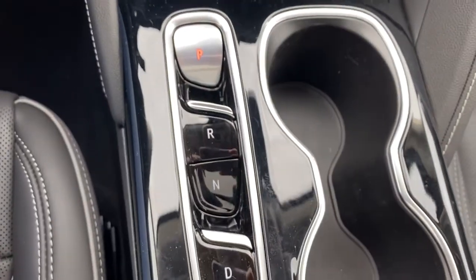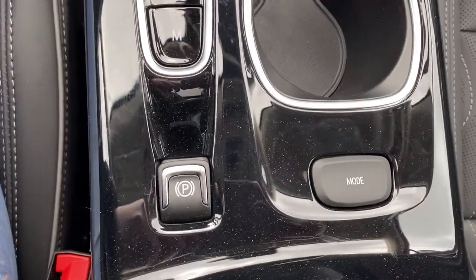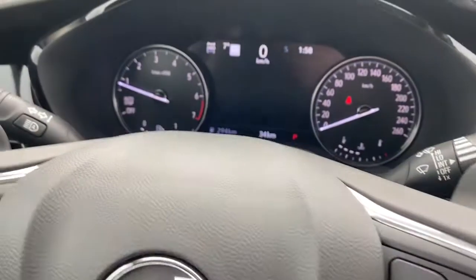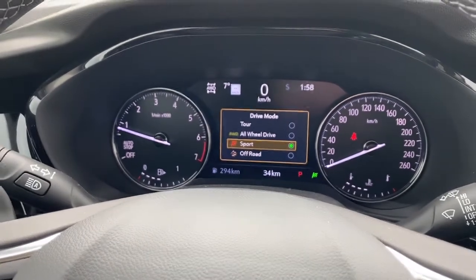Our electronic precision shifting, dual cupholders, park brake, and various drive modes. I'm going to push the button here and it will display on our dash all the various driving modes.